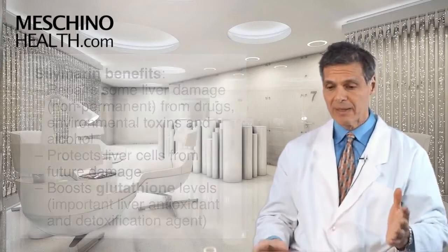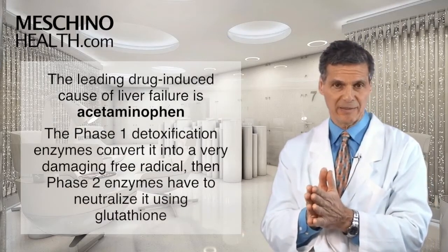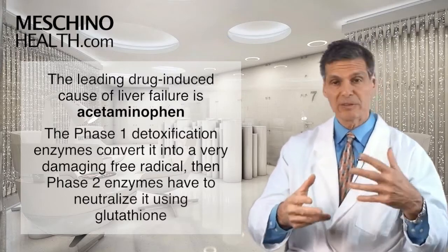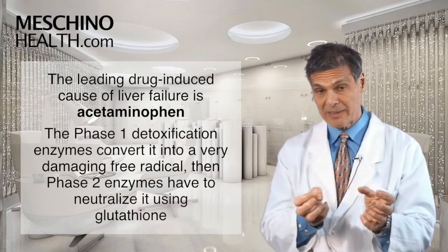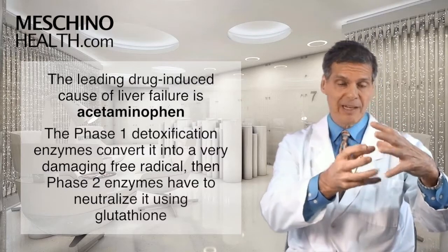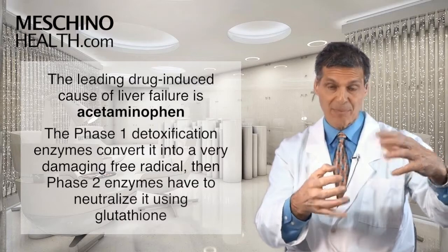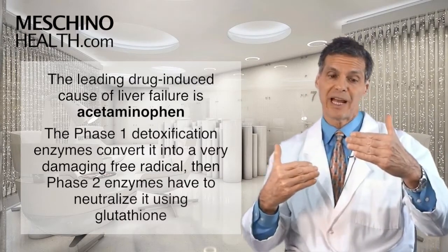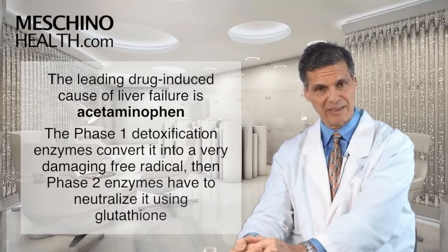For instance, the leading drug-induced cause of liver failure is using acetaminophen for pain control and to reduce fever. The way acetaminophen damages the liver is that first, the phase 1 detoxification enzymes interact with it and convert it into a very damaging free radical intermediate. What's supposed to happen next is that phase 2 enzymes attach glutathione to that intermediate to quench it, neutralize it, so the body can excrete it safely.